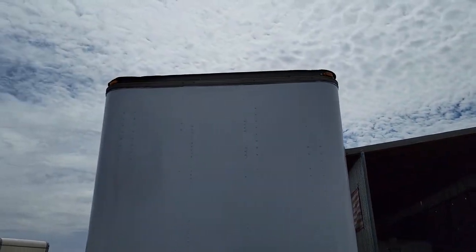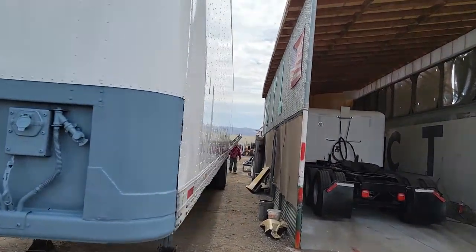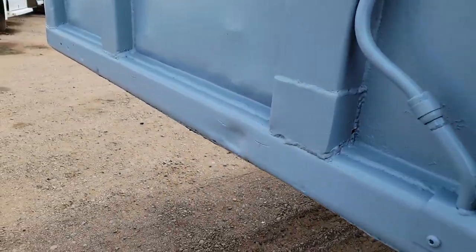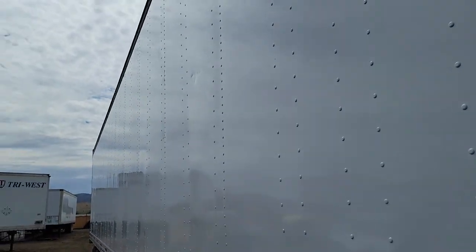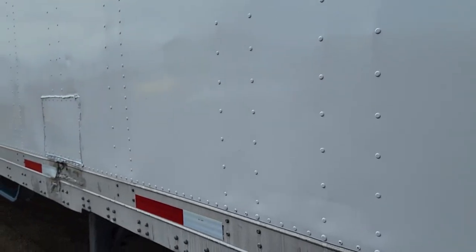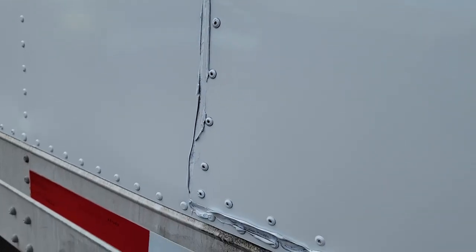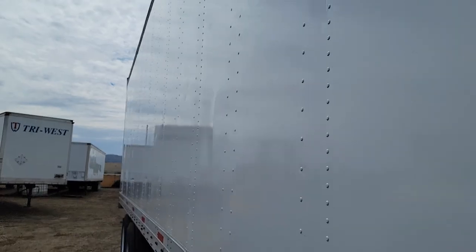It's got a fresh coat of paint on it. There's a look at one side of it. It's a nice looking trailer. There's a couple spots there with some patchwork done right there, but all in all, a nice looking trailer.